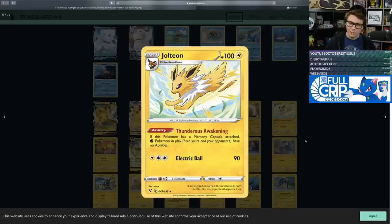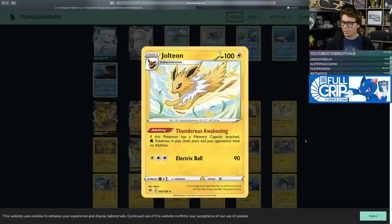The third Eeveelution — Jolteon with the Thunderous Awakening ability. If this Pokemon has a Memory Capsule attached, Water Pokemon in play have no abilities. Poor Frostmoth hasn't even really ever been super good, and there's now a card that can turn off its ability. Unfortunately there are no real Water Pokemon abilities worth turning off with Thunderous Awakening. Just like the Vaporeon and Flareon, this Jolteon will do its best in the binder.